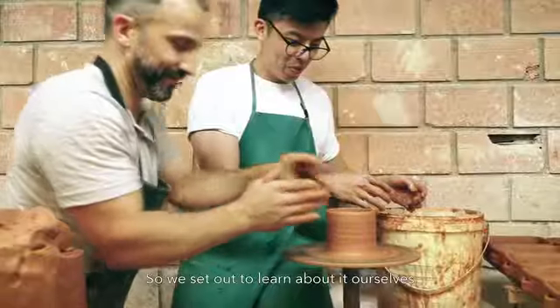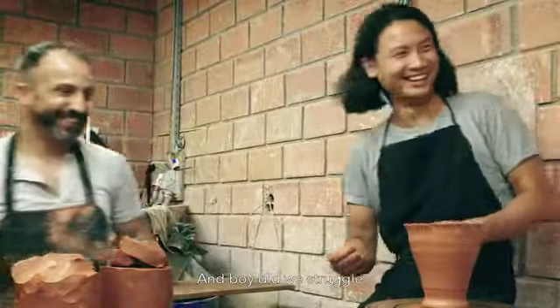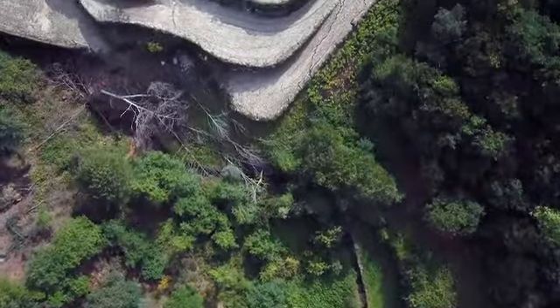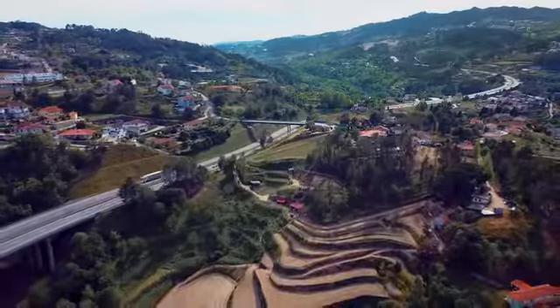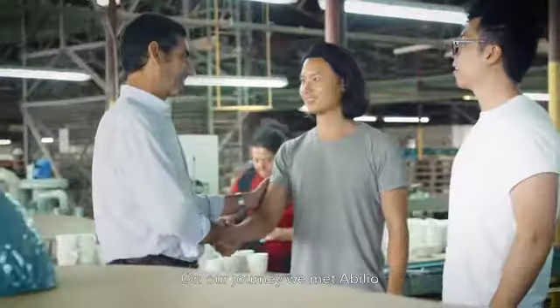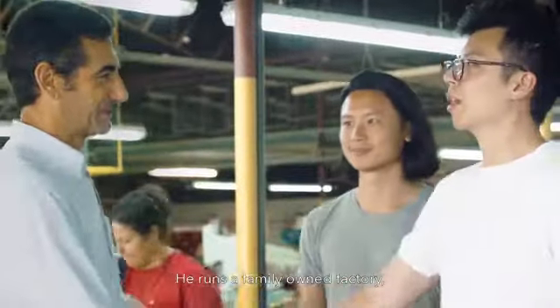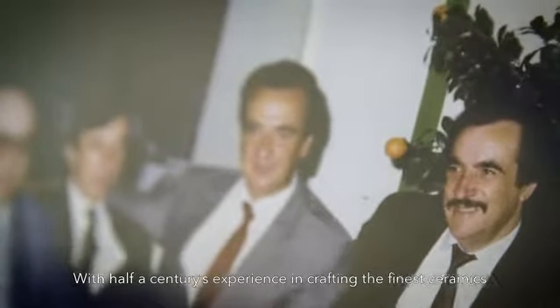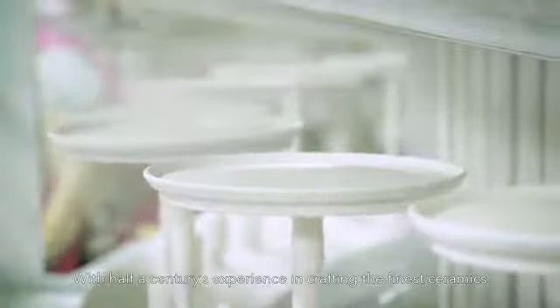So we set out to learn about it ourselves, and boy, did we struggle. On our journey, we met Abilio. He runs a family-owned factory, passed down through the generations, with half a century's experience in crafting the finest ceramics.